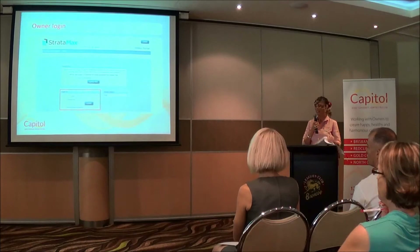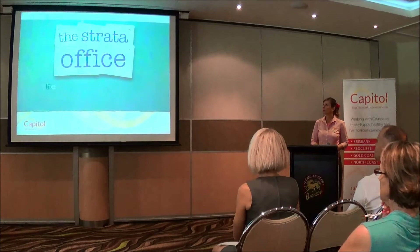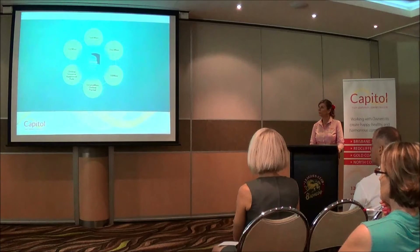Now we're going to show you a short video on how easy it is to use the owner login. The Stratomax Owners Portal — introducing the Stratomax solution for managing strata communities. Today we are featuring the Stratomax Online Portal, providing owners with access to information 24 hours a day, 7 days a week.